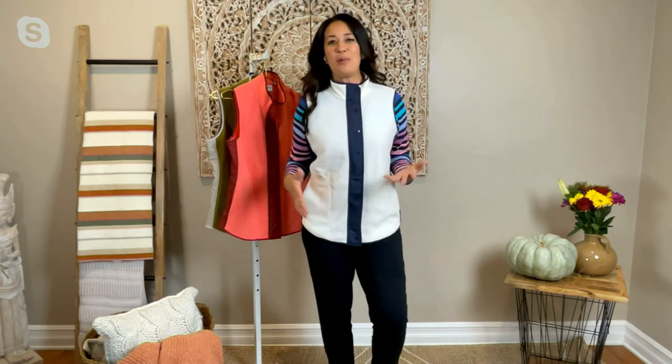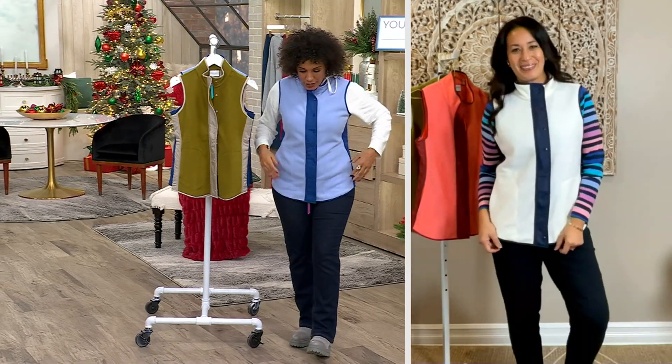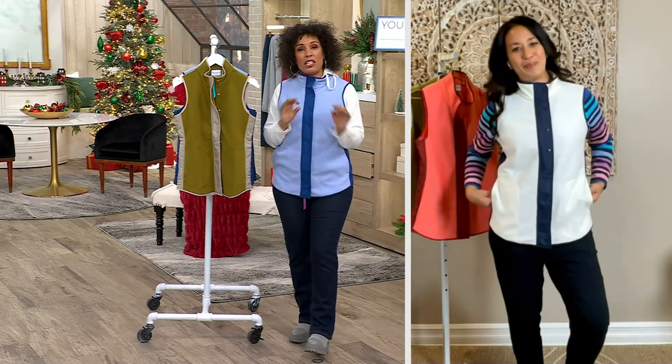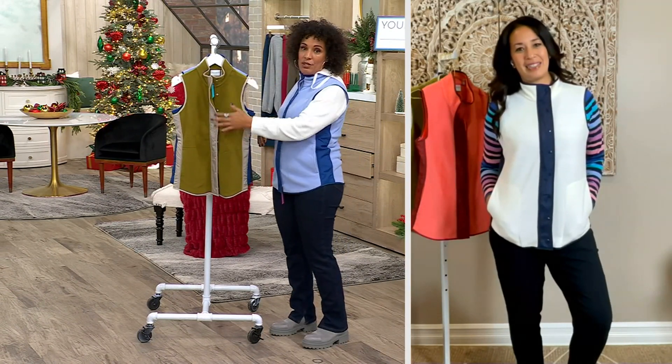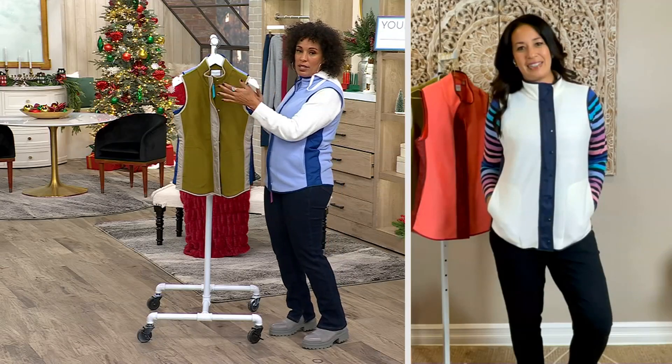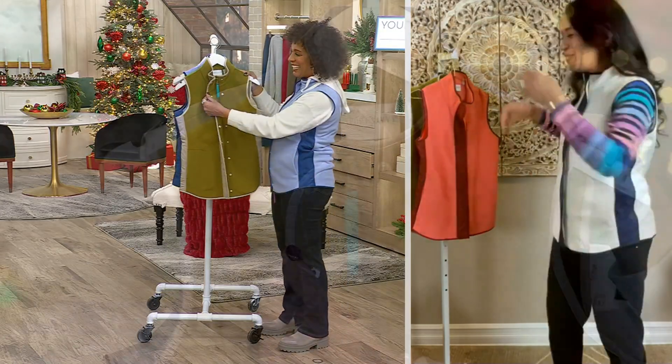We want you to look put together with no effort whatsoever — you put it on, you're out the door doing anything in your active lifestyle but feeling beautiful in it. It feels beautiful, it looks beautiful, and there are so many details on this. I'd love for you to give us a tour — you be the words and I'll be the guide. Absolutely.